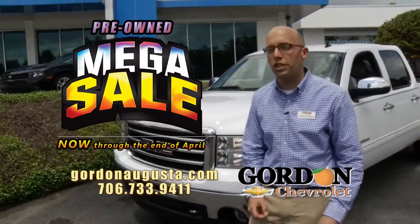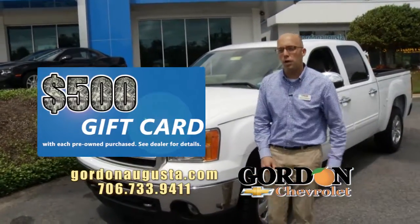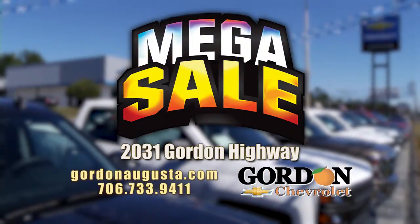Don't miss it, folks. It's the Gordon Chevrolet pre-owned mega sale on now. $500 gift card with each purchase. Do not miss it.